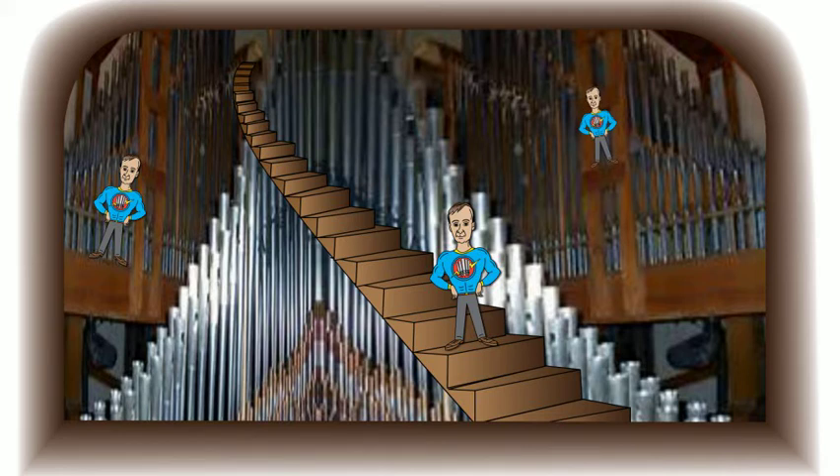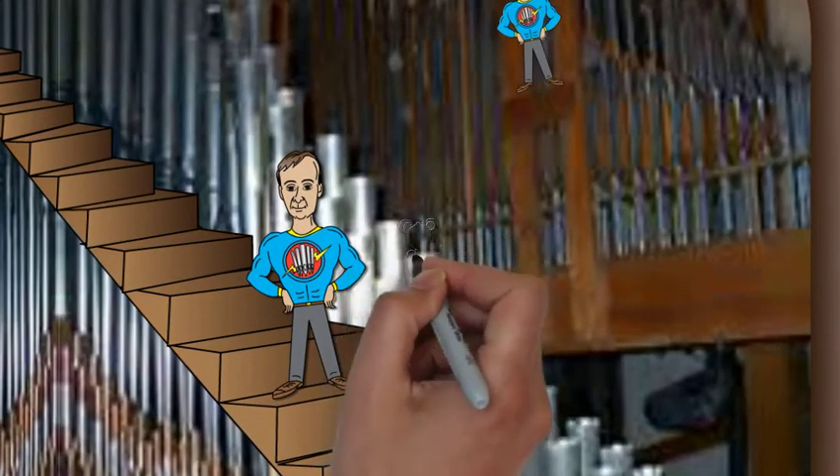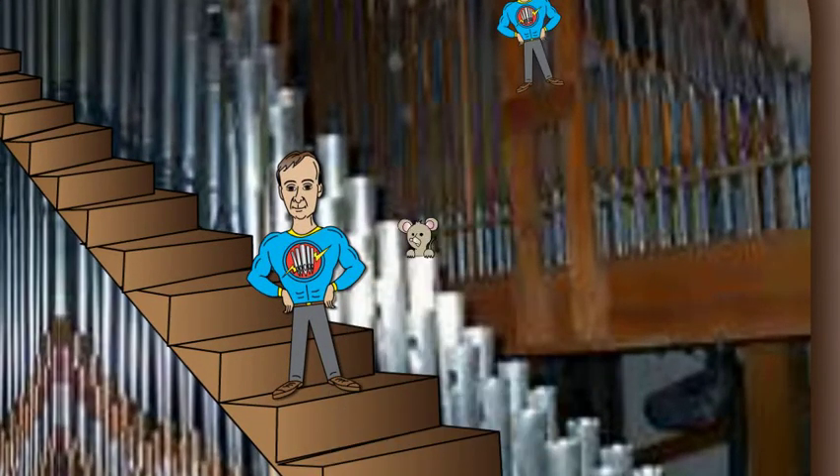He needs to be very careful not to knock over or step on any pipes. He has to be able to pull himself up onto platforms, maintain his balance on narrow passages, and sometimes even has to pull out mice and other critters that make their homes in the pipes. They can't live there because it would affect the sound. Don't worry — he lets them free outside.